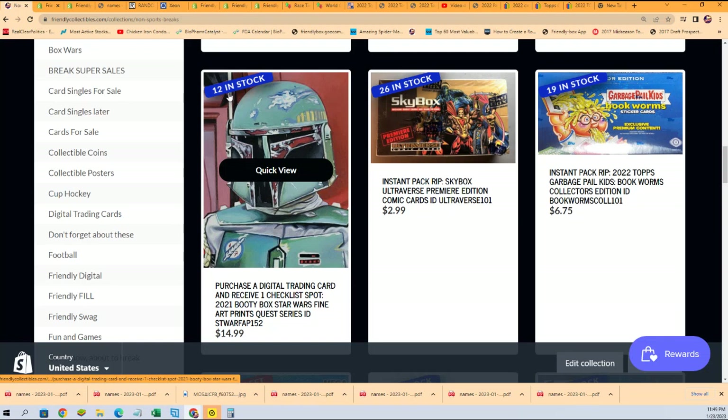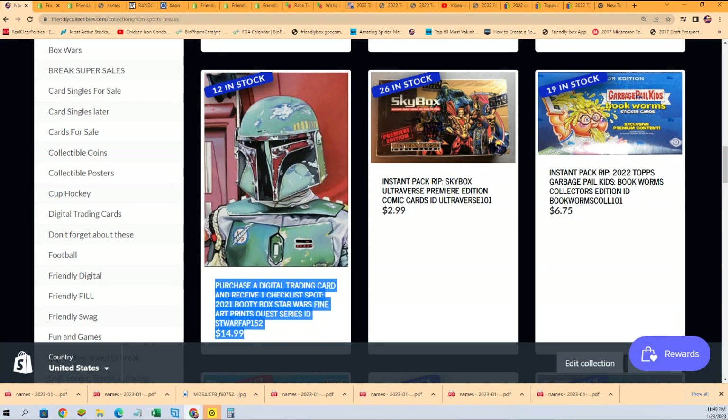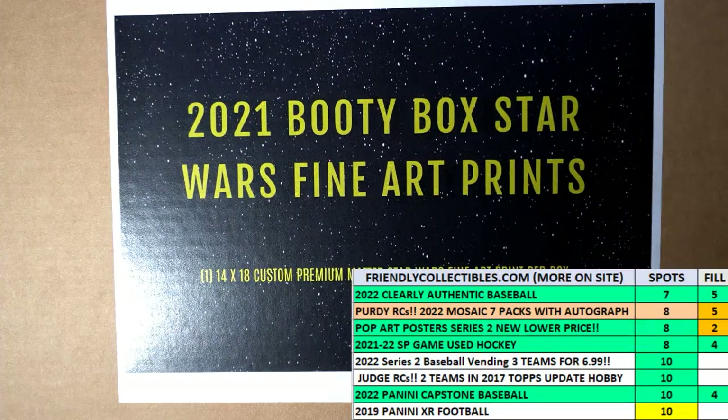Now we're going to be down to eight because I'm going to make a new filler and put the four spots into it, so that's going to move the countdown board to have eight left. The Star Wars fine art print break — good luck. May the force be with you.